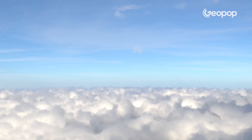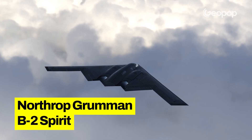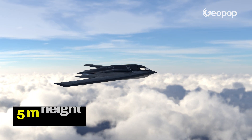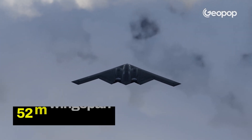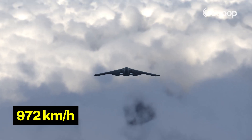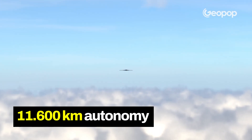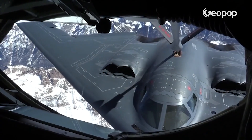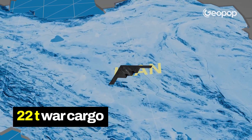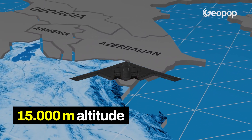From a technical standpoint, the Northrop Grumman B-2 Spirit is a strategic bomber that measures 21 meters in length, 5 meters in height, and has a wingspan of 52 meters. It can travel at a speed of 972 kilometers per hour and has a range of 11,600 kilometers without refueling, although it can also refuel in flight if needed. Additionally, it can carry up to 22 tons of weaponry at an altitude of up to 15,000 meters.